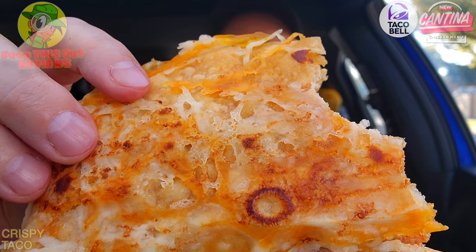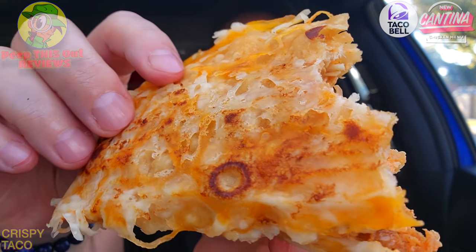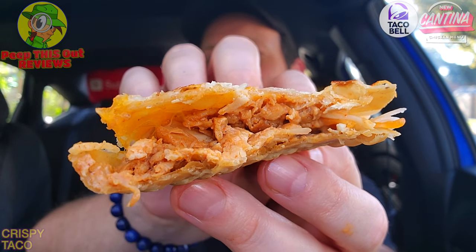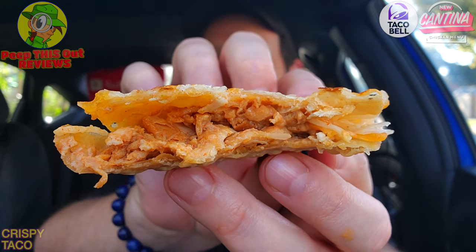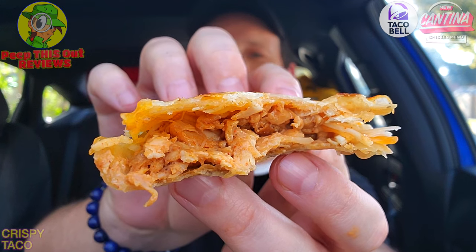Wow, flavor is awesome on this. The jalapeno sauce is kind of drowning out all the cheese on the outside slightly, but overall it's really holding everything together beautifully. Even with that shell cracking on the bottom, the cheese is doing its job by keeping it together. I think I see what Taco Bell is doing with this one — aside from just having more cheese.